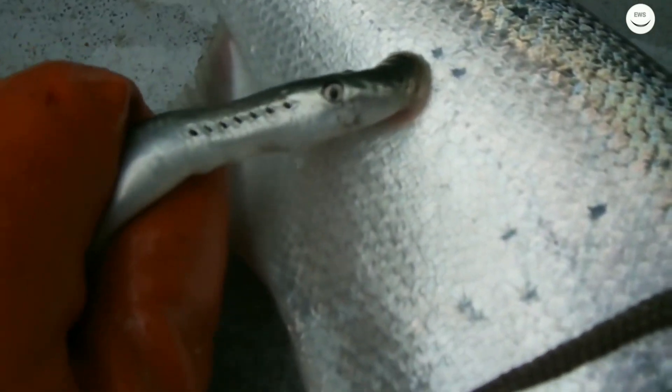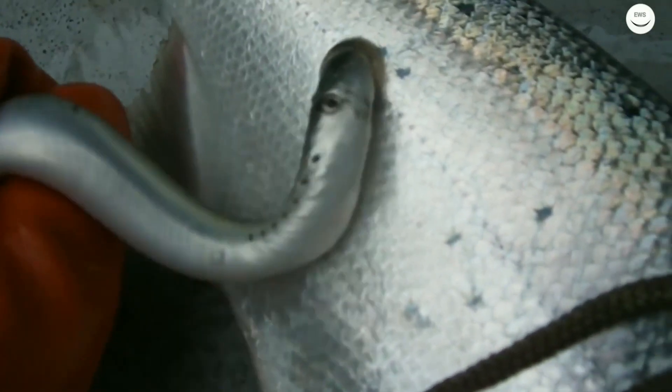Here is another scene of a lamprey feeding on a big fish. These creatures are so terrifying — as you can see, wherever you put them they start sucking.